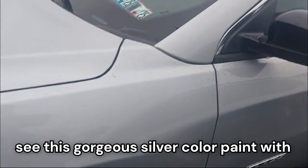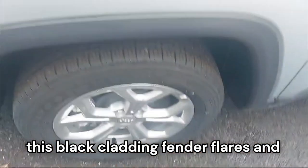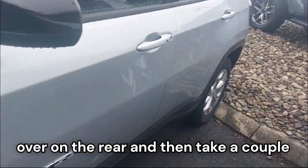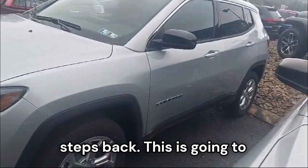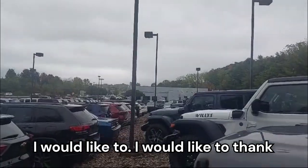Coming onto the side, we can see this gorgeous silver color paint with black cladding fender flares. We have 17-inch tires up front and over on the rear, and taking a couple steps back, this is our entire side profile.